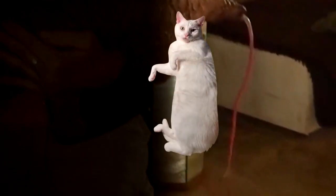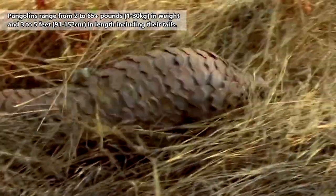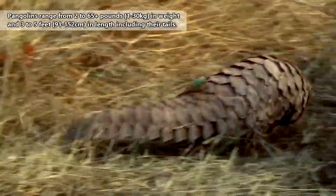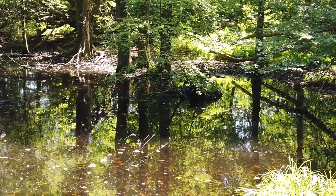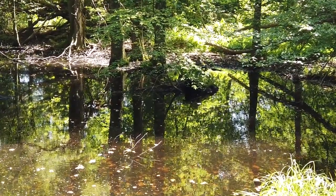That's longer than Chester's entire body. Of course, this is only in the larger pangolin species, as these animals can range from about the size of a house cat up to a large dog. Pangolins are generally found living in places with dense trees like swamps and forests.